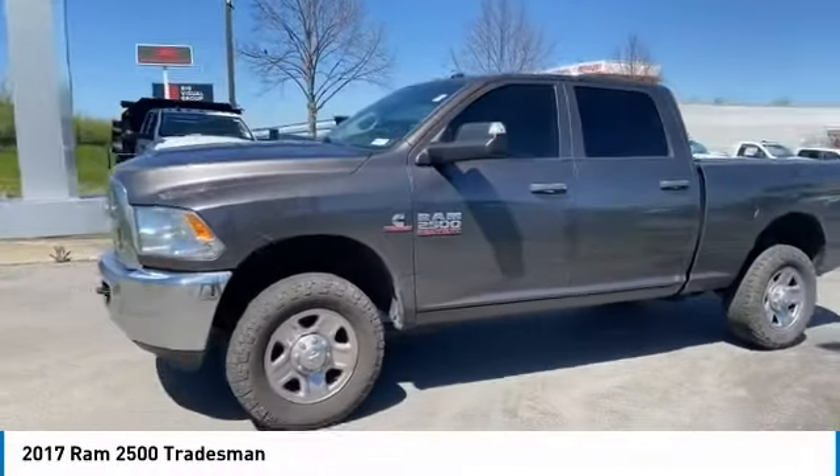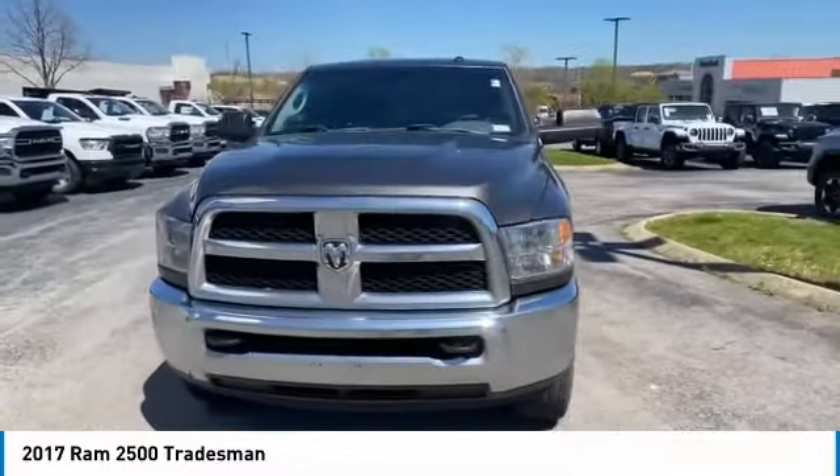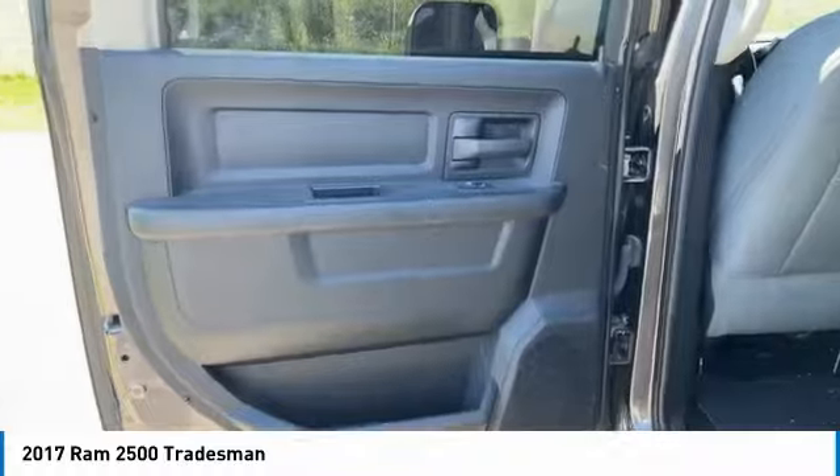Child safety locks, power door locks, power windows, power steering. A vehicle like this doesn't come along every day.